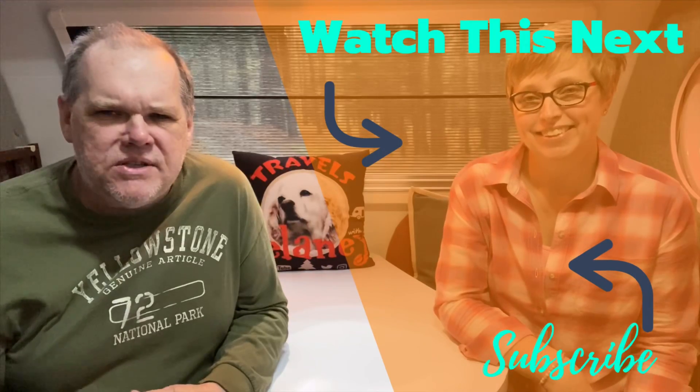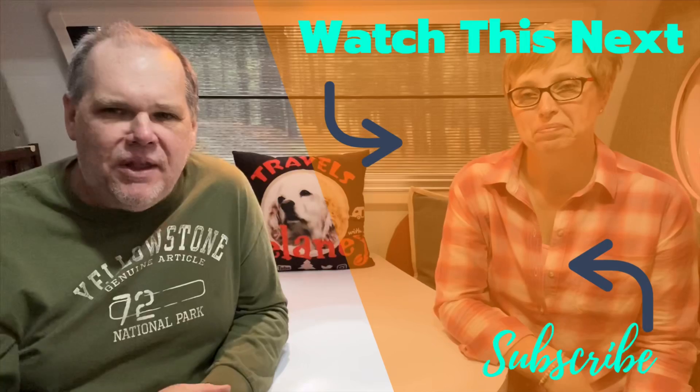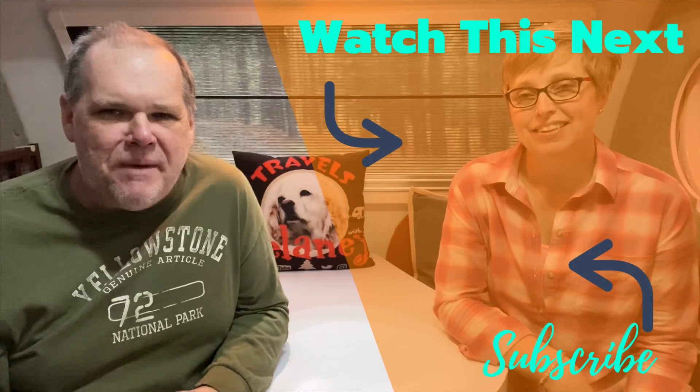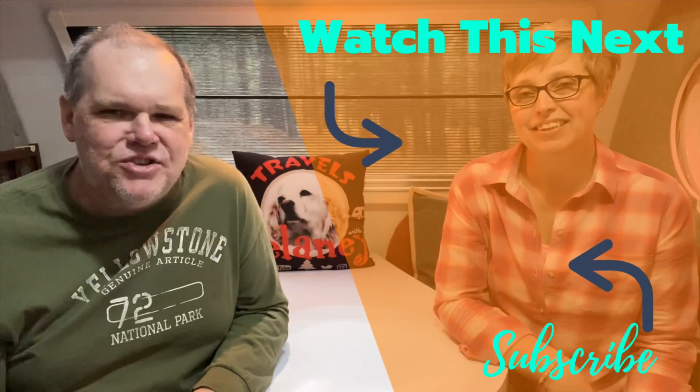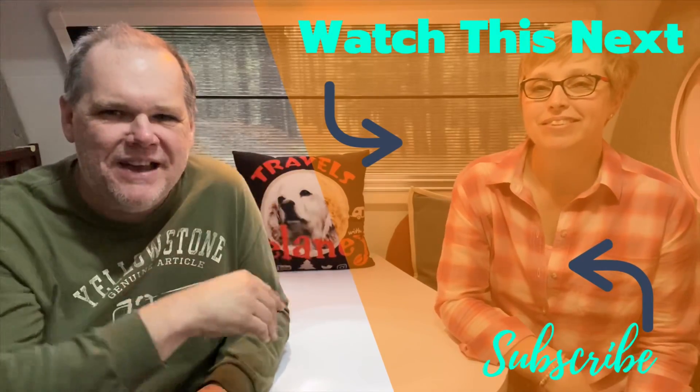If you have any questions, don't hesitate to reach out by dropping a comment below or emailing us at travelswithdelaney@gmail.com. Till next time, everybody — we'll see you on down the road. Good night.